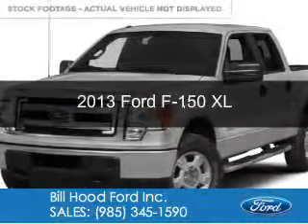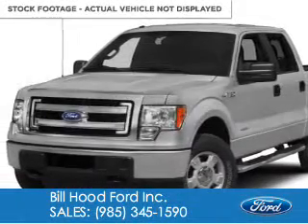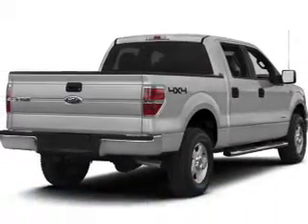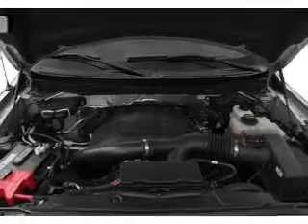This is a new 2013 Ford F-150 powered by rear wheel drive, a 3.7 liter six-cylinder engine, and a six-speed automatic transmission.